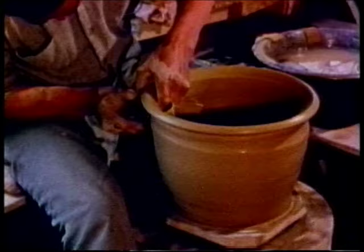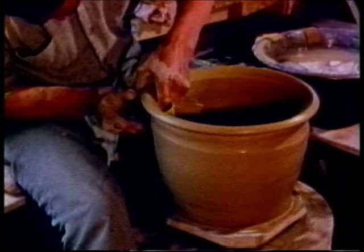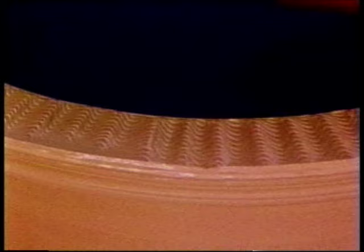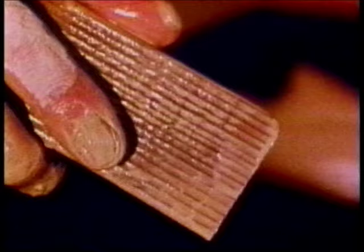After he has created the form and carefully shaped the rim, he adds a finishing decoration. To do so, he uses a little piece of wood that has been slightly burned to bring out the natural grain. This textured wood, applied in different ways, produces the design.